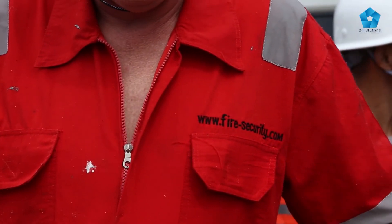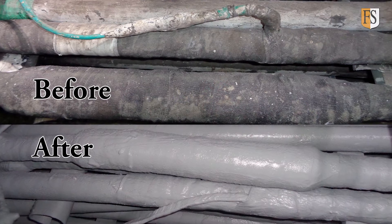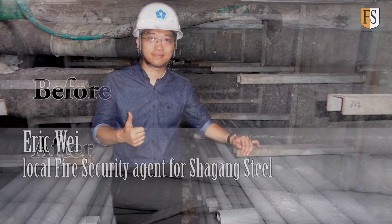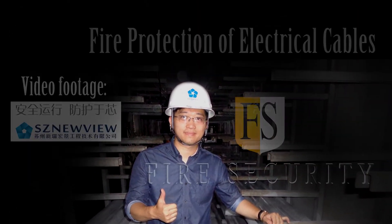Fire Security is proud to be the preferred provider when it comes to cable repair, cable life extension and fire protection of electrical cables, whether it is high voltage, power distribution or instrumentation cables.